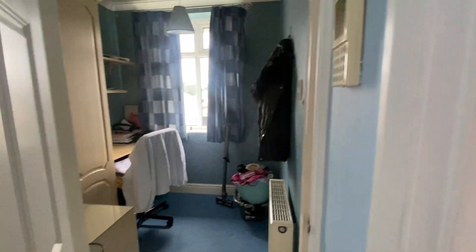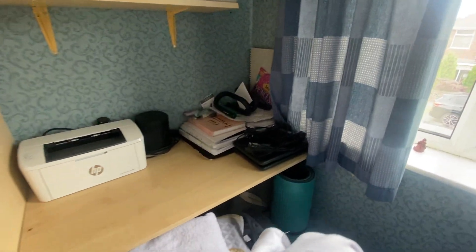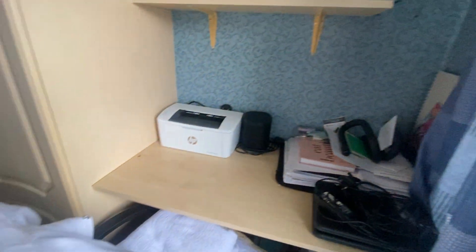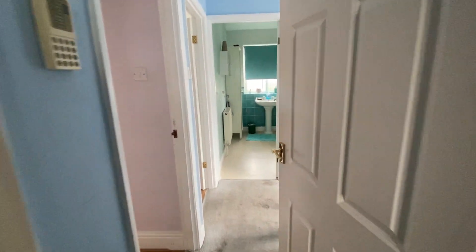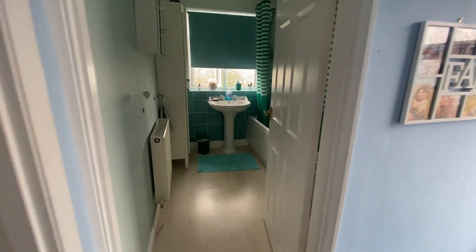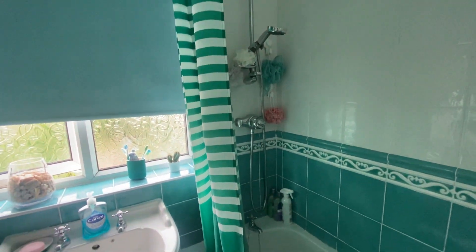You then have a third room which is smaller and would be better suited to an office. As you can see, this room does have some built-in storage, and it looks to the front. The bathroom is a really good size — it's part tiled and does benefit from having a shower over the bath.